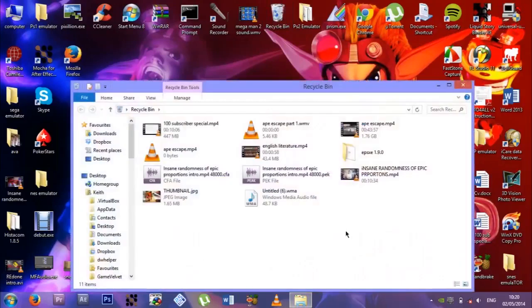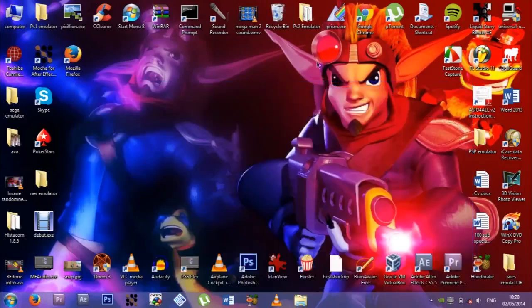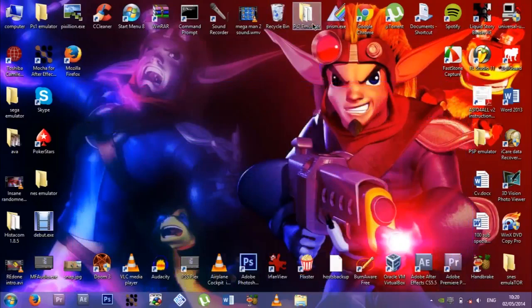This is my recycling bin — what's in my recycling bin? A load of things I don't need. PS2 emulator, which I'm still getting to run properly. I still haven't gotten this working perfectly yet. It can run but it runs slow, and the textures and everything are all crazy.